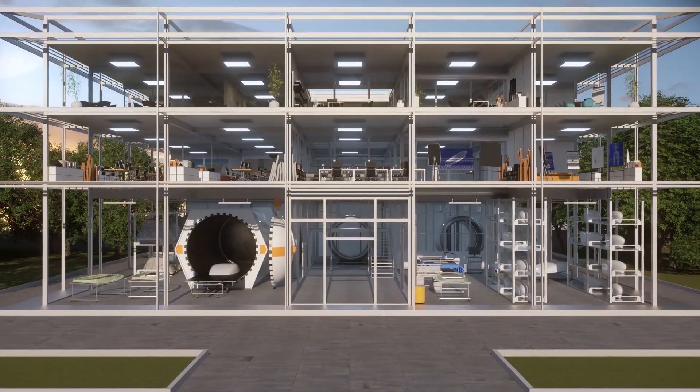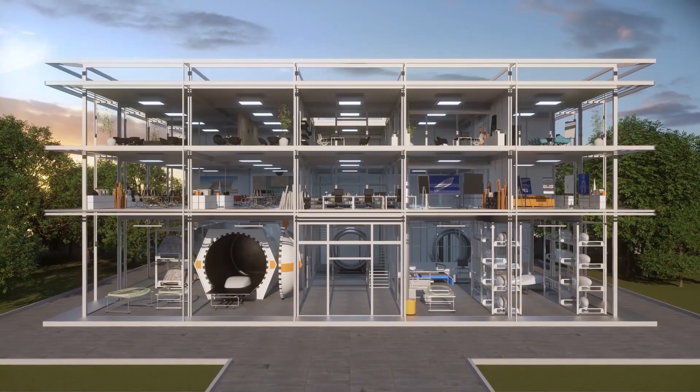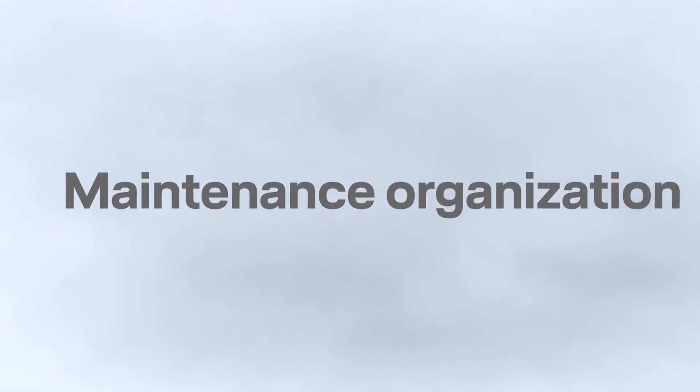Choose us and profit from our innovative mindset and state-of-the-art production facilities. As a provider of MRO and manufacturing services, we offer unique, one-stop-shop solutions and dedicated engineering manufacturing, serving customers around the globe.